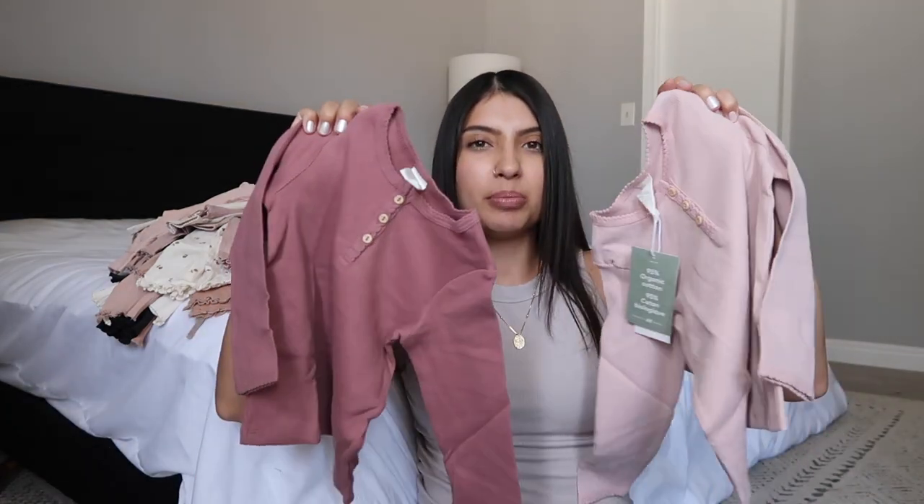I got her another two-pack of those long sleeve ribbed thermal-style tees, but these are kind of purple.